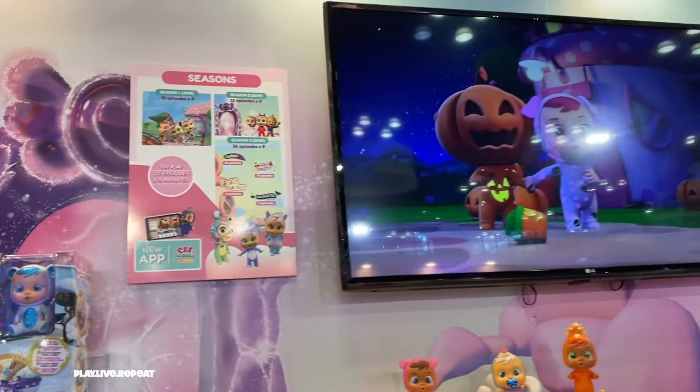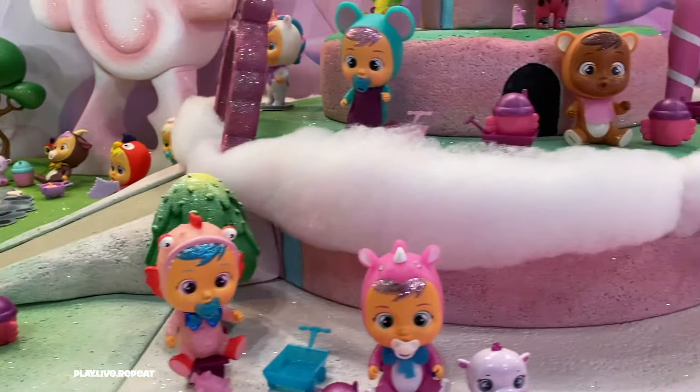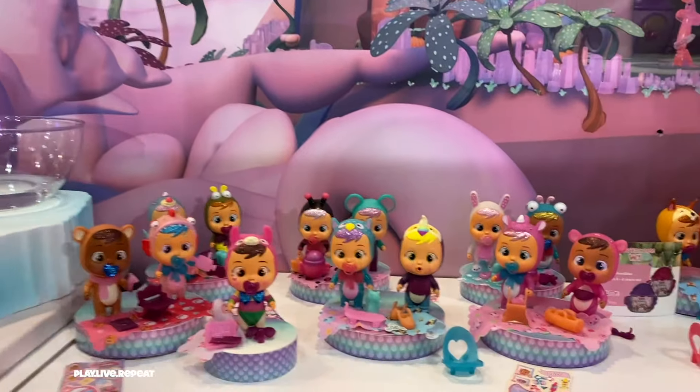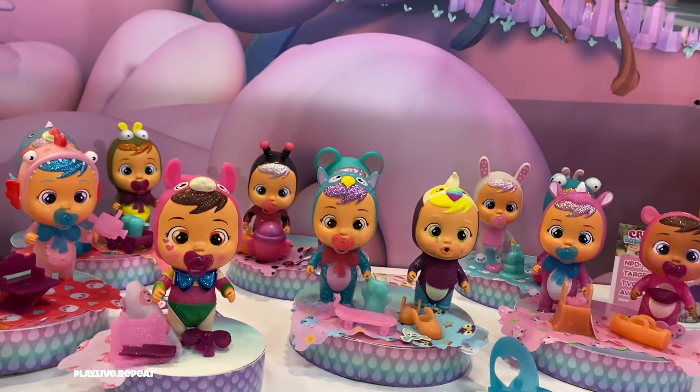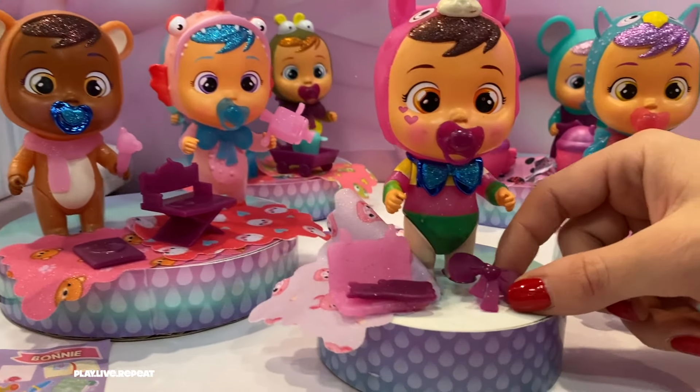The new Fantasy Series Crybabies dolls live in sparkly winged bottle houses, and this will be a super glittery and full-of-fantasy toy line. They also come with whimsical accessories, from newly redesigned bows and shoes, and the Fantasy line is going to be full of surprises.